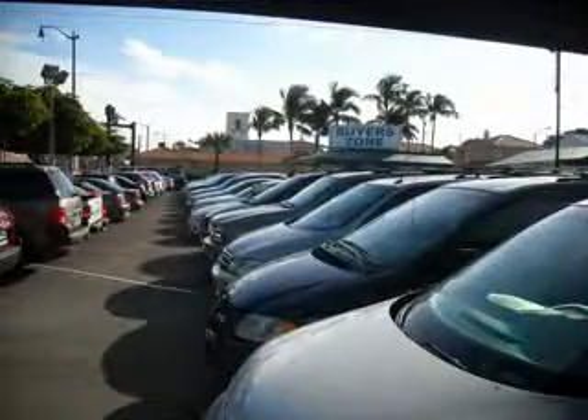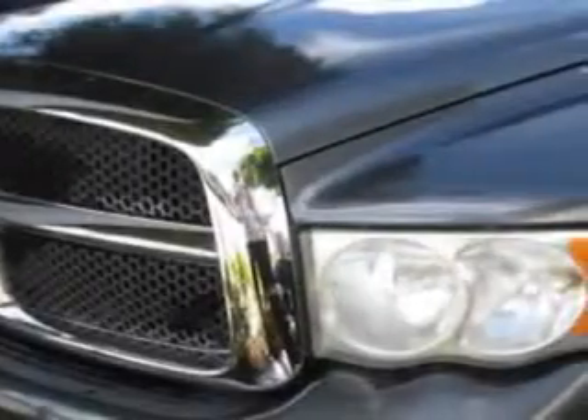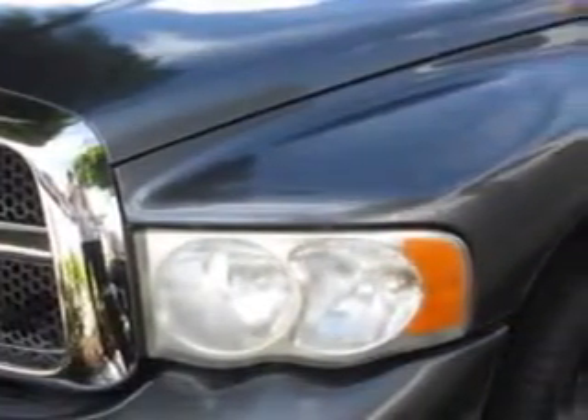Free 90-day limited warranty on every car financed. Buyer's Zone Incorporated knows you want more in a car. You expect the best from your vehicle.